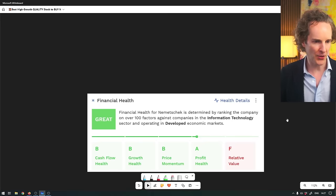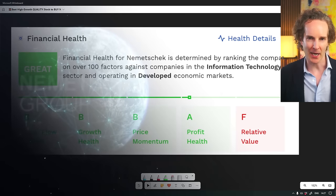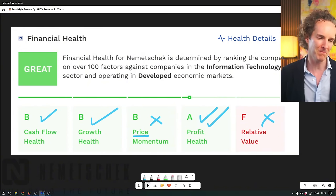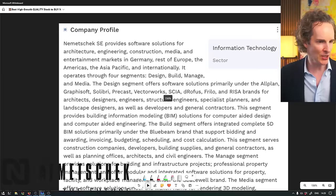Let's get cracking with stock number one: Nemetschek. And what the heck is Nemetschek? Let me run you through a few data points first before I tell you what they do. Cash flow is glorious and it's growing insanely. The stock's gone up a lot - we don't actually like that - but it's beautifully profitable and it's not cheap. Great businesses rarely are.